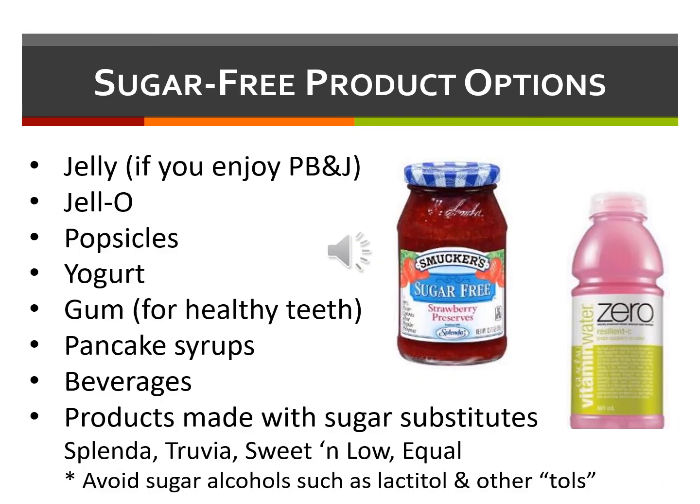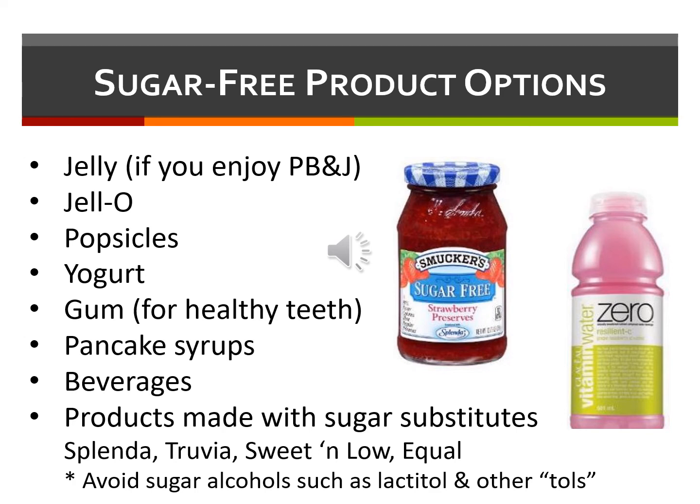There are some pretty good sugar-free products on the market, such as jellies and jam, pudding and jello, gum, syrups, and beverages. Some sugar-free items are not carbohydrate-free, so make sure to read those labels carefully. Sugar-free items are not always a bargain for saving grams of carbohydrates. For example, sugar-free Reese's peanut butter cups have more carbohydrates for the same serving than regular Reese's do. Although it says zero grams of sugar or added sugar, there are still 12 grams of sugar alcohols for every three pieces.